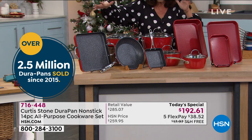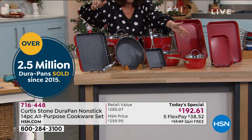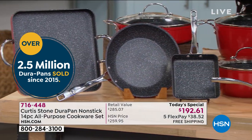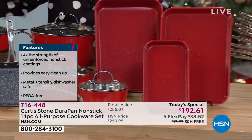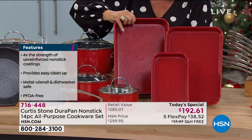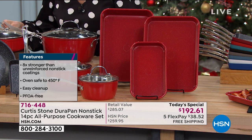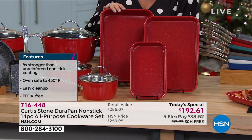We did a set similar to this without the bakeware last year, and it was our number one item in the entire division. So what we did is add the Durabake, added different pieces, and supersized some. The roasting pan is bigger than ever. Let me get the dimensions on that — the roasting pan is 13 by 9 by 2 inches. The sheet pan is 13 by 9 by 1 inch deep. Your micro sheet pan is 10 by 6 by 1.